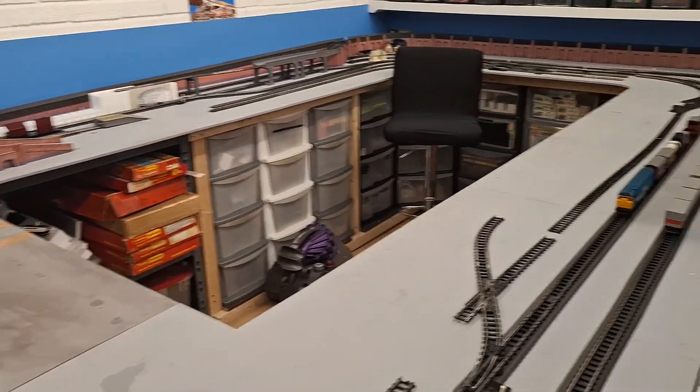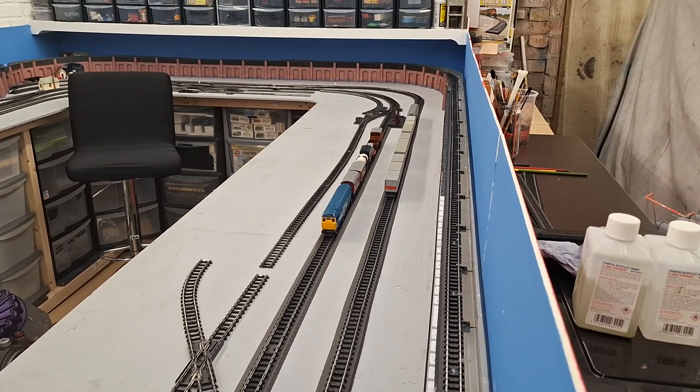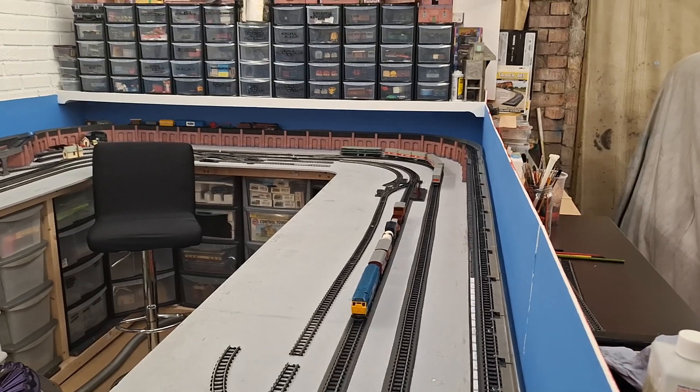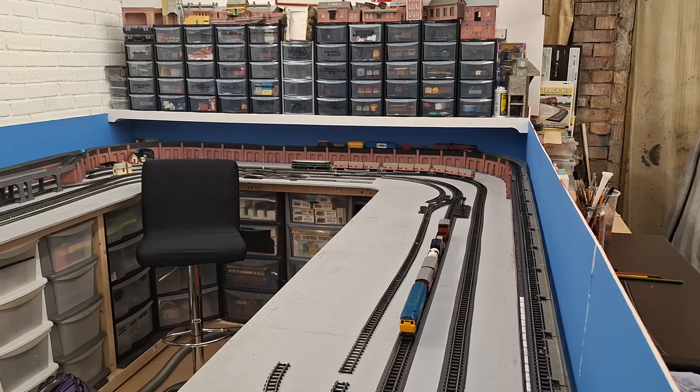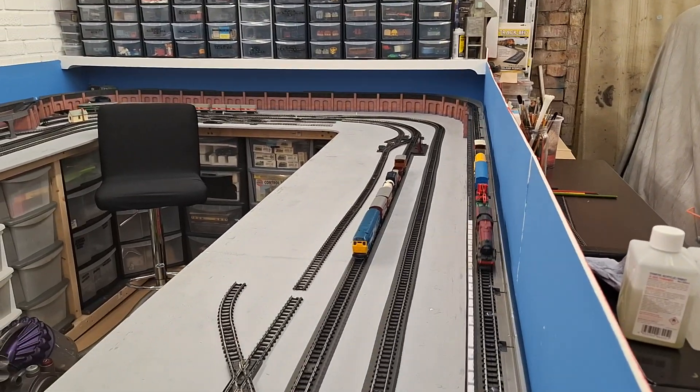So then we've got our HiMac engine, which decided to explode, so we've dragged this old one out — I can't remember what it is. Well, it's the same engine as that one, isn't it? That's the one I think. Yeah.